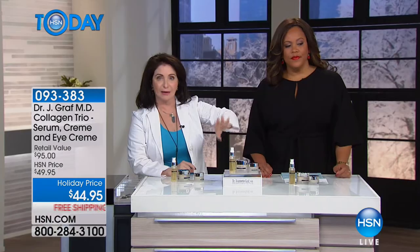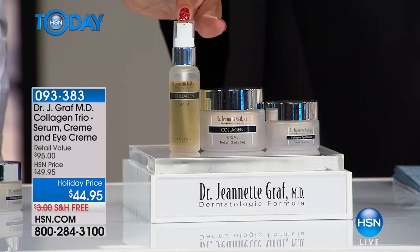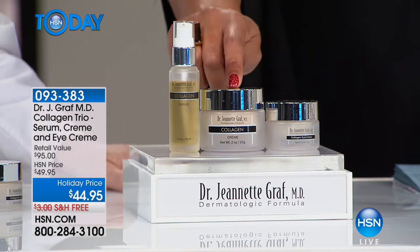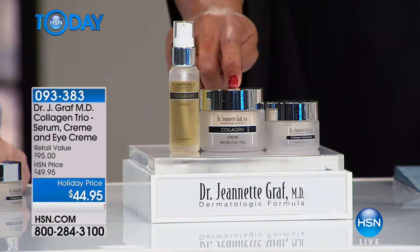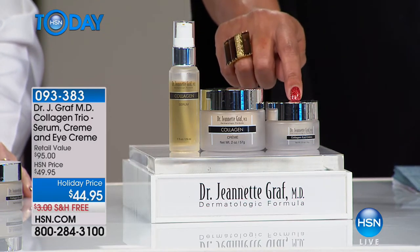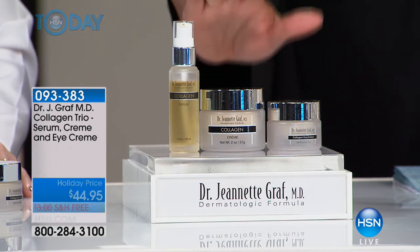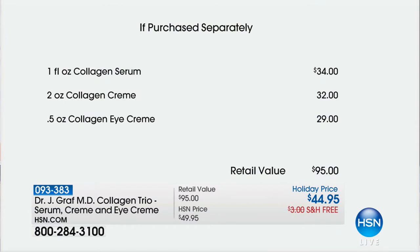If you use all three of them, can you imagine? The serum acts as an exfoliant. You're getting all three — you don't have to choose. You're getting the cream, which you put on at night and wake up with the appearance of less lines and wrinkles. And the eye cream gets rid of fine lines, crow's feet, and dark circles. So if I've listed any of your problems, you get all three for $44.95 — the holiday price — home for $11.24. The retail value is $95 — that's like 50% off.